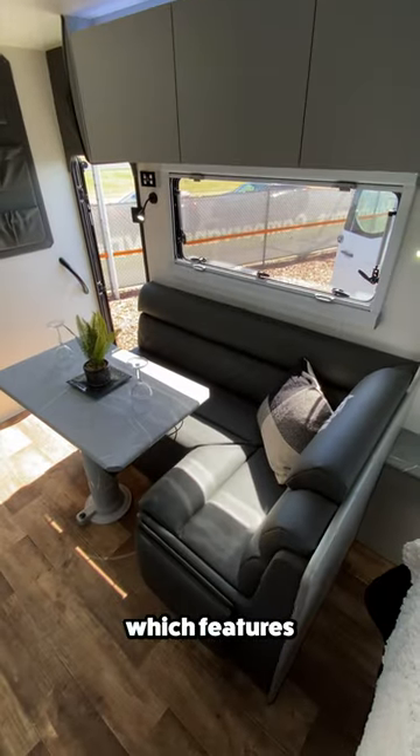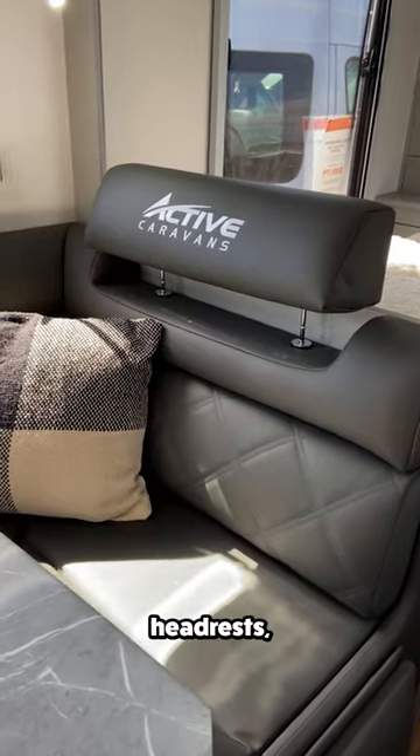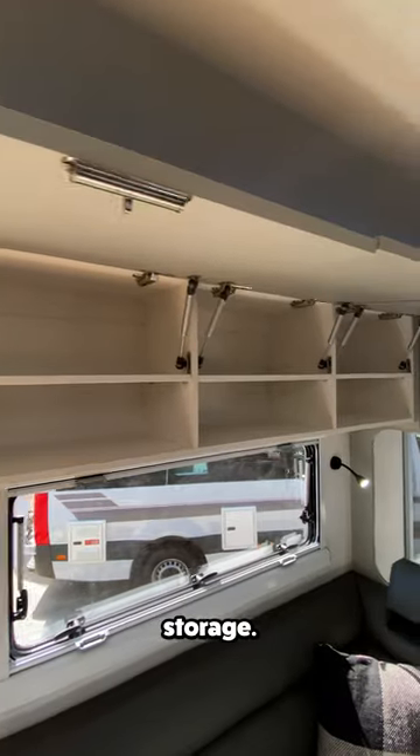Across from the kitchen is the dinette, which features comfortable seating with automotive headrests, a swiveling tabletop, and overhead storage.